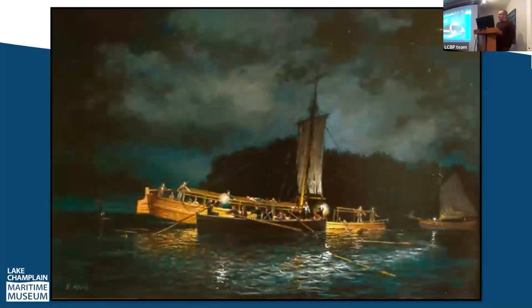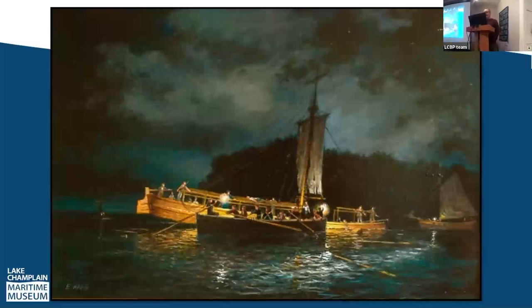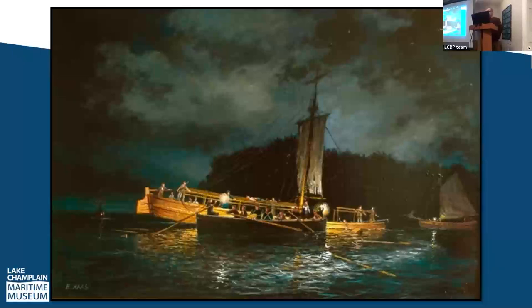During the night, the American fleet fled south and stopped near Schuyler Island, where they had to abandon two more gunboats. The gunboat Spitfire was abandoned and sunk into deep water. The gunboat Jersey was also abandoned and they attempted to sink it, but it was found swamped but still floating by the British the following day, and was incorporated into their fleet.